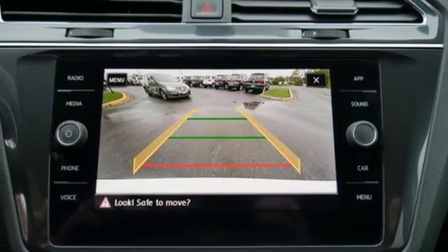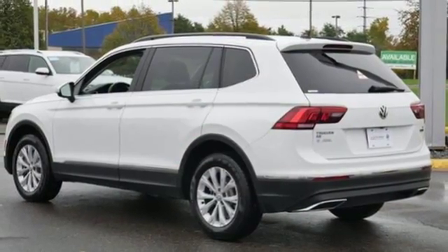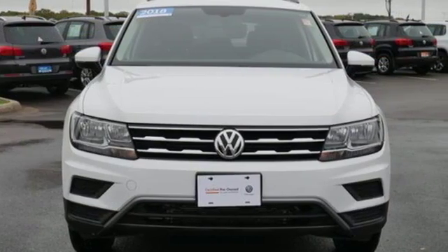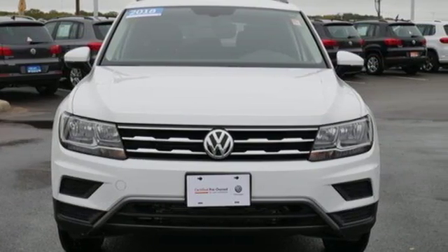Wireless phone connectivity, and intercooled turbo inline four-cylinder engine. Volkswagen, where safety and performance come standard. Take it for a test drive today.